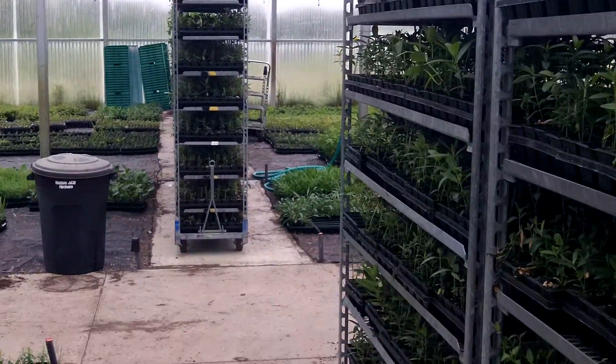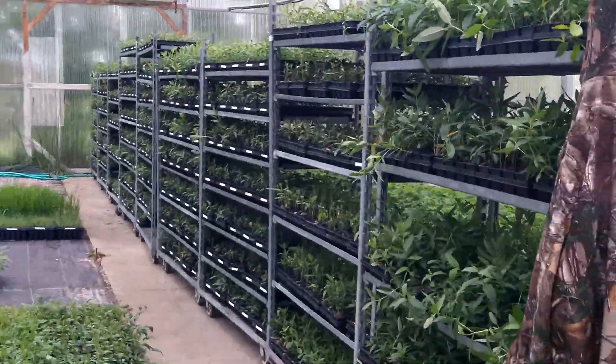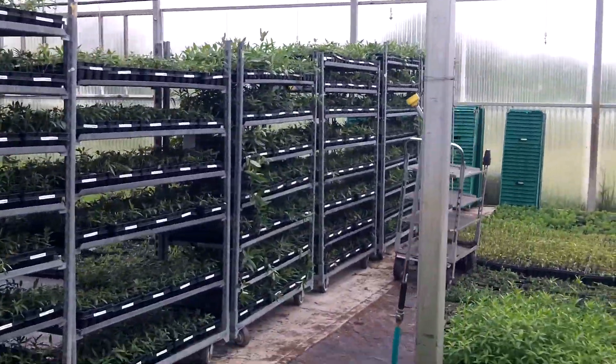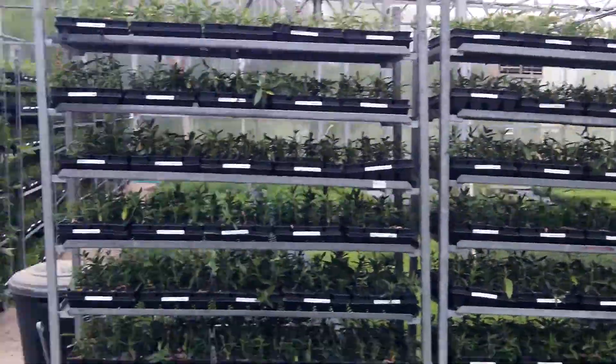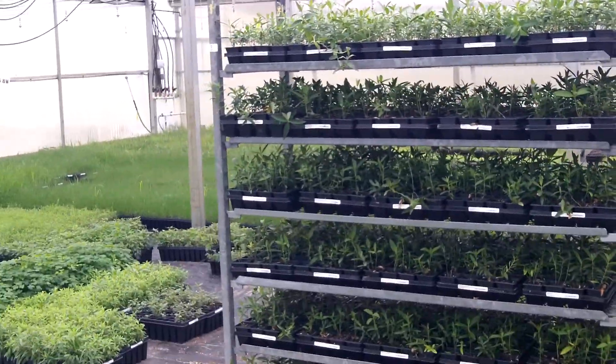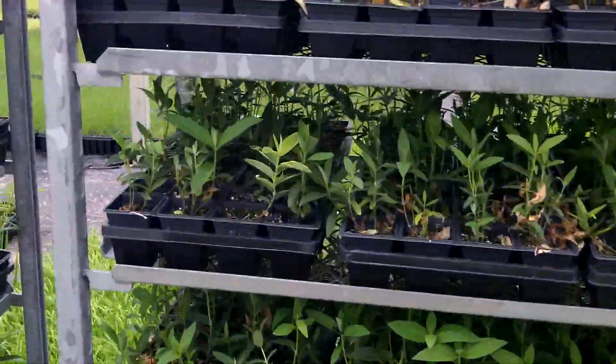Check it out, folks. Common milkweed. Is this a lot of weed? This is a lot of weed. 30,000 common milkweed plugs.